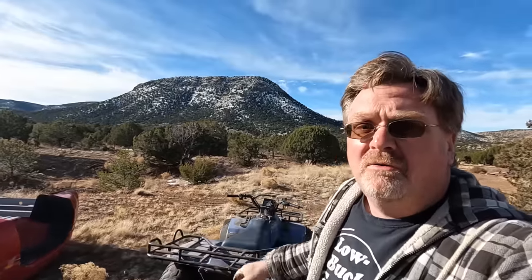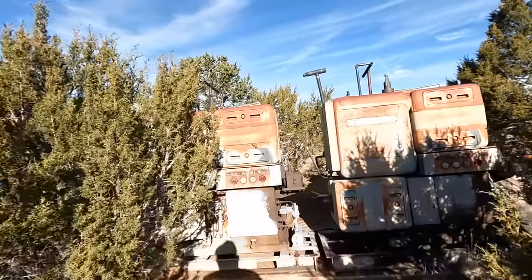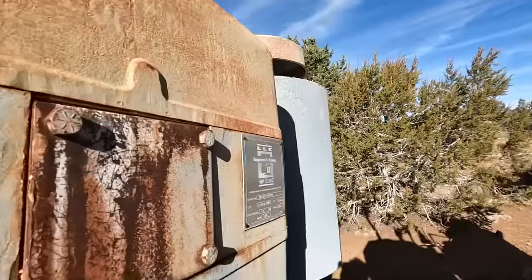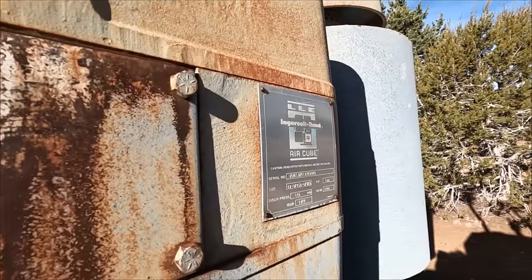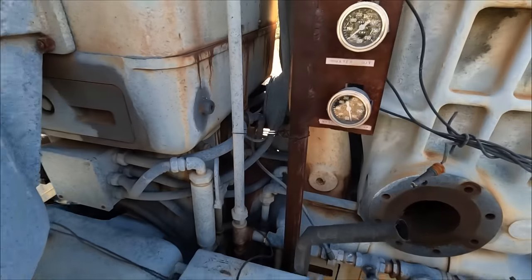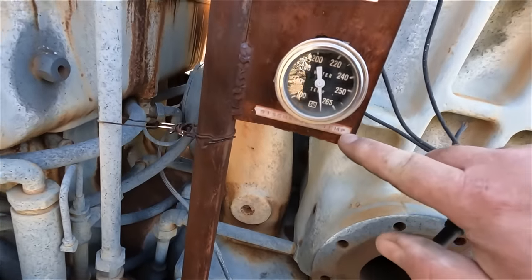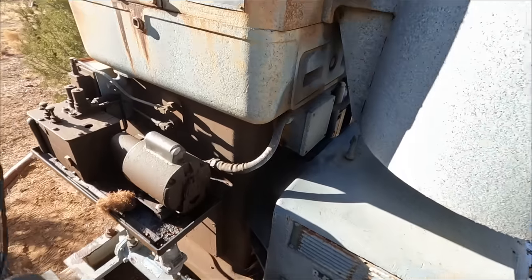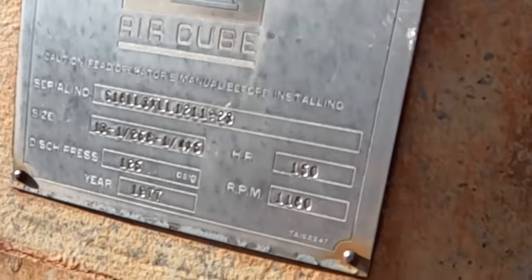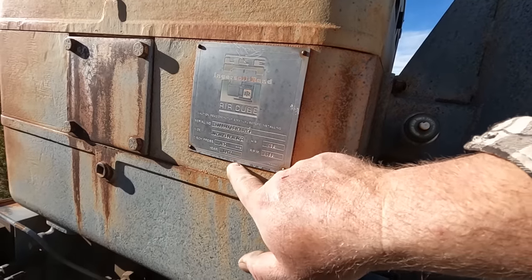Let me take a fair spin and show you around. Ingersoll Rand — I wonder if that's an air compressor. It's an air cube. Water in, water out, discharge temperature. When I was looking at the data plate, one thing caught my eye: whatever it is has 150 horsepower. 1977.